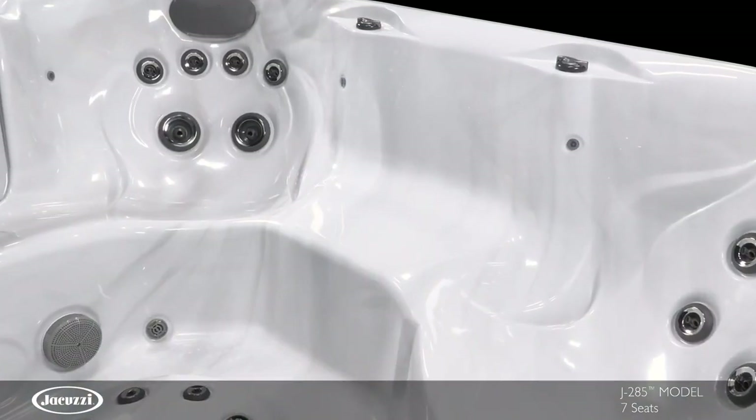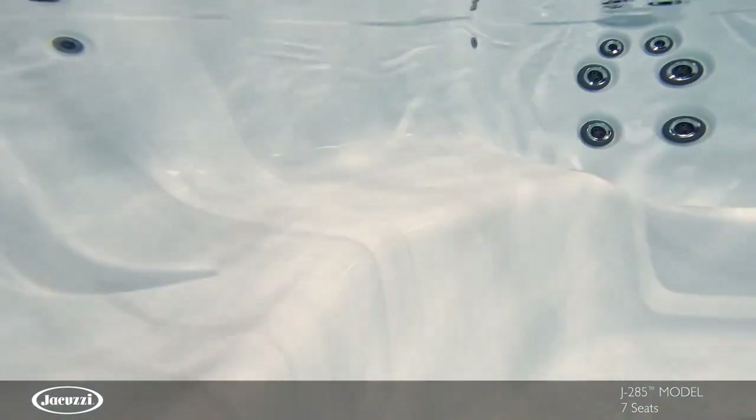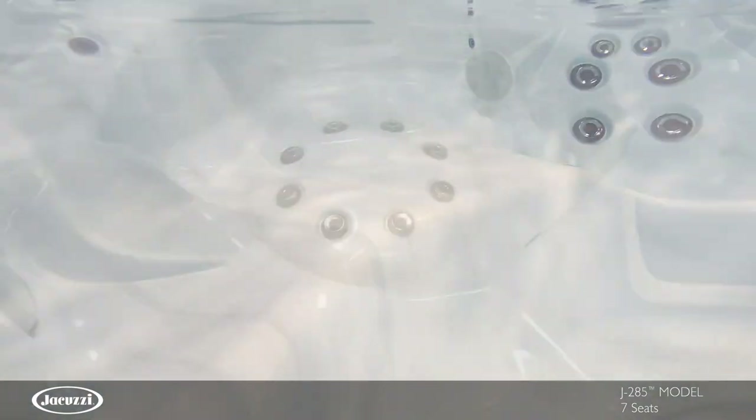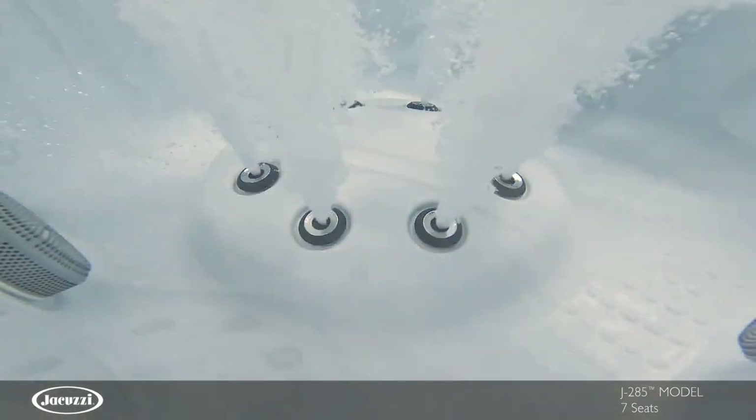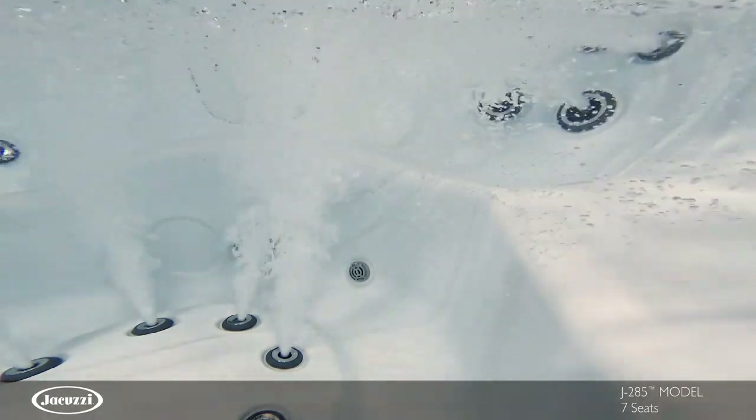A cool-down seat makes it easy to take a break from heat without leaving the comfort of the hot tub. In the sizable footwell, a foot dome makes it easy to enjoy a full-body hydromassage from any seat.